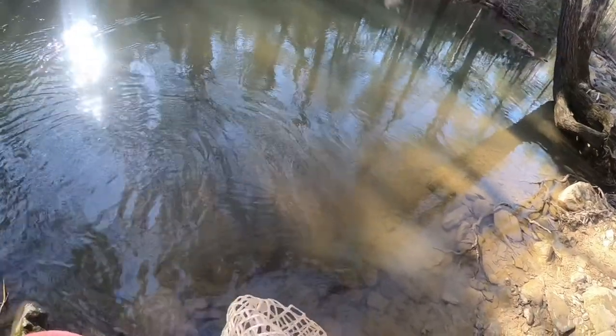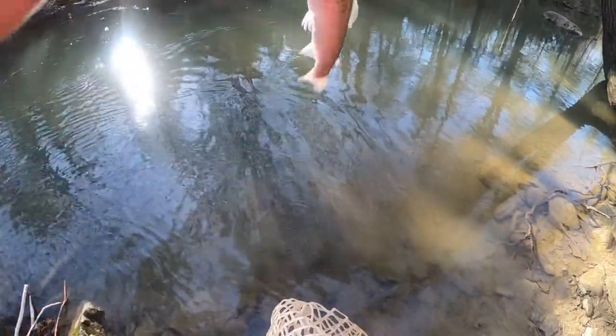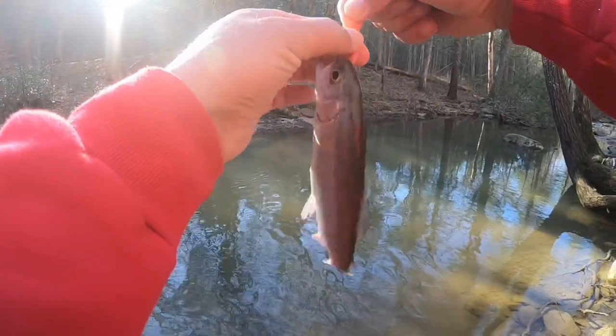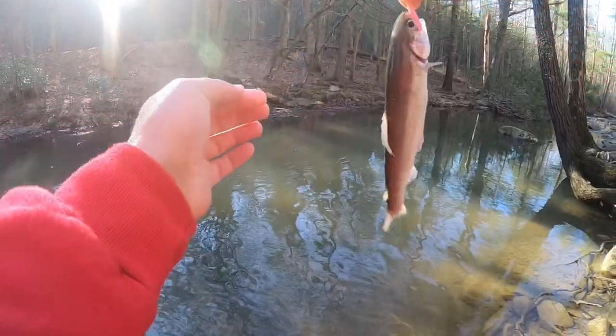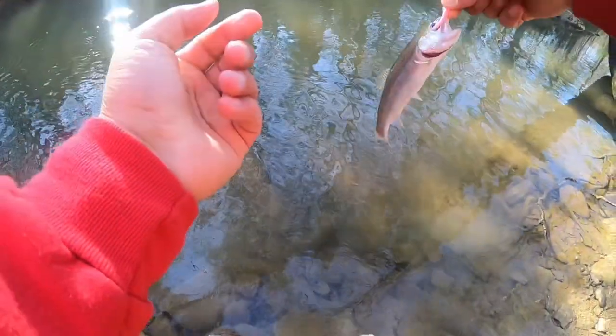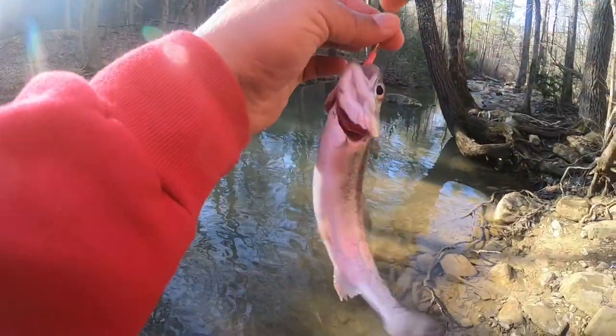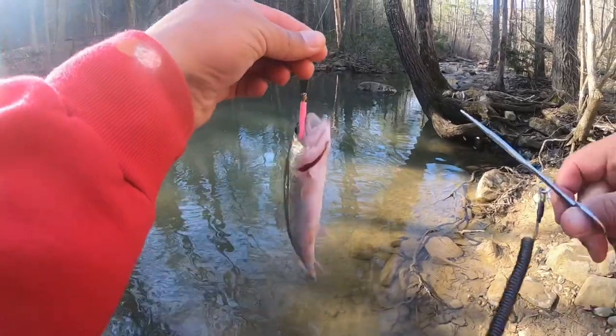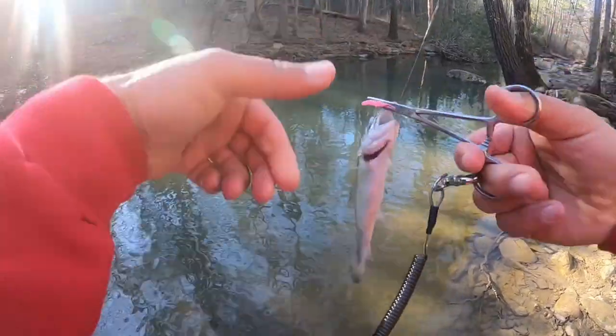Alright guys, how about that? I hope they didn't put that fish in here. He's beautiful — let me wet my hands. He hit it good. A little bitty guy, six or seven inches. I'm gonna guess they did put them in here.